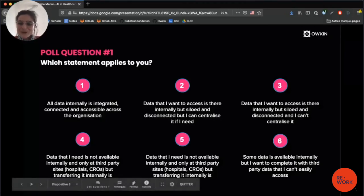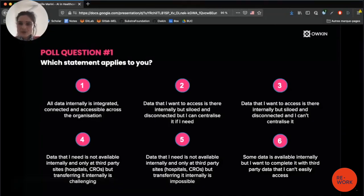Now I have another poll question: which statement applies to you? All data internally is integrated, connected, and accessible across the organization; data is there internally but siloed and disconnected, but I can centralize it if I need; data is there internally but siloed and disconnected and I can't centralize it; data I need is not available internally and only at a third-party site, but transferring it is challenging; or some data is available internally but I want to complement it with third-party data I can't easily access.